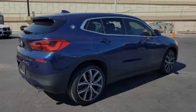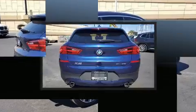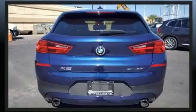Experience driving perfection in the 2018 BMW X2. With fewer than 25,000 miles on the odometer, this vehicle provides excellent value as a pre-owned model.